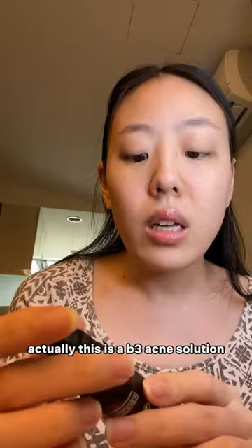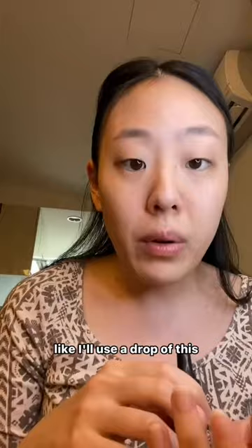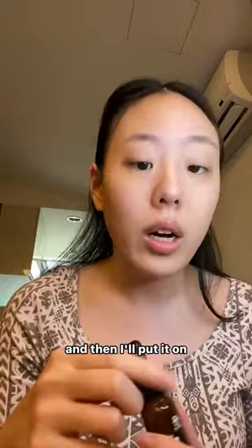The first thing that I use — I already used this so I'm not going to show you — is a B3 acne solution. I'll use a drop of this if I have little pimples or spots anywhere, and then I'll put it on.